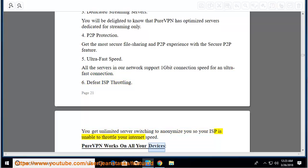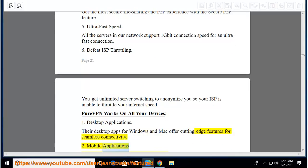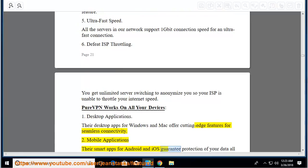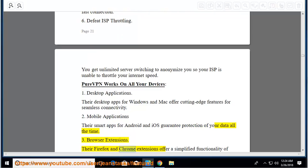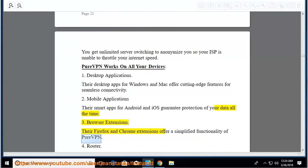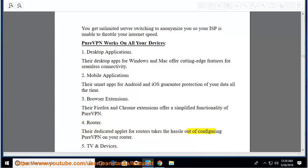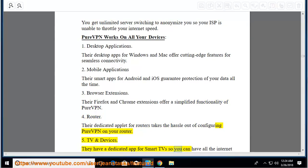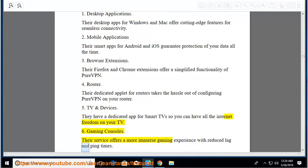PureVPN works on all your devices: desktop applications for Windows and Mac with cutting-edge features. Mobile applications: smart apps for Android and iOS guarantee protection of your data at all times. Browser extensions for Firefox and Chrome. Router: their dedicated applet for routers takes the hassle out of configuring PureVPN. TV and devices: a dedicated app for smart TVs. Gaming consoles: their service offers a more immersive gaming experience with reduced lag and ping times.